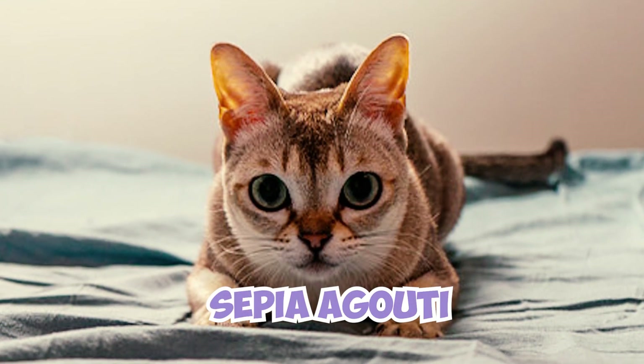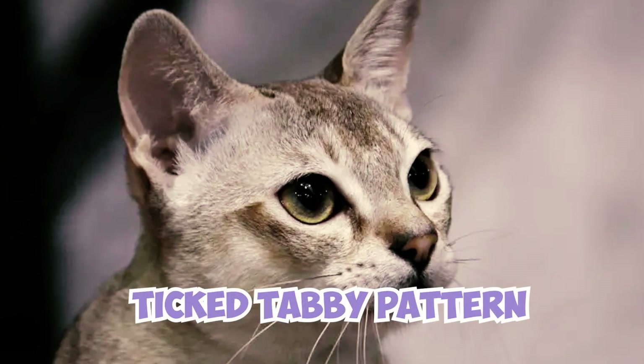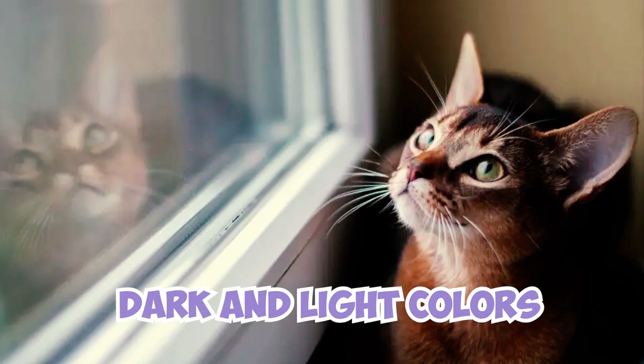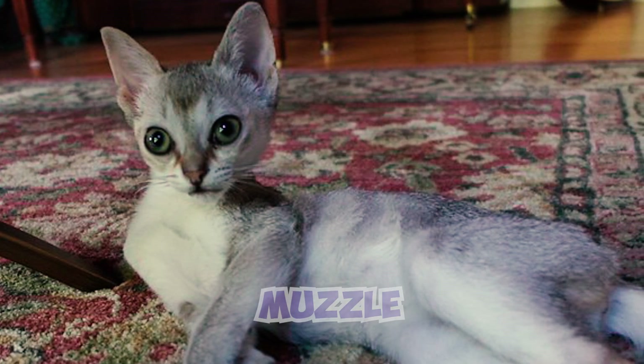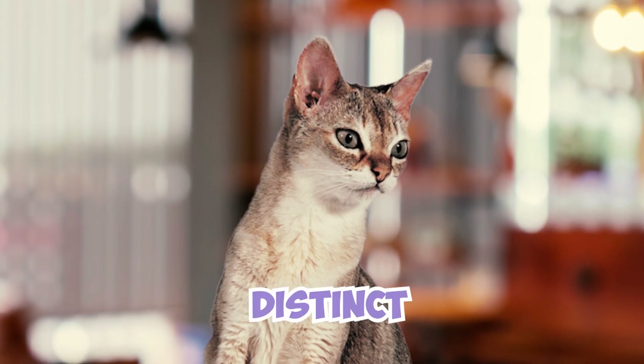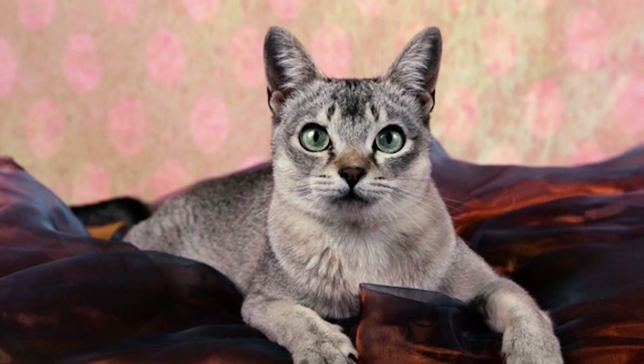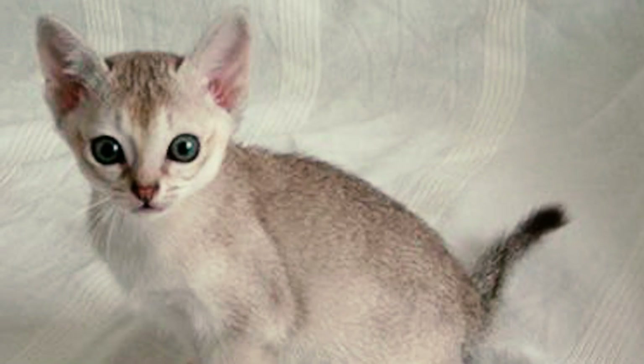The underside of the cat — including the chest, muzzle, and chin — takes on the lighter color, giving them a distinct and captivating look. Number six: Singapuras are known for their stunning almond-shaped eyes, which typically range in color from vibrant green to rich hazel.